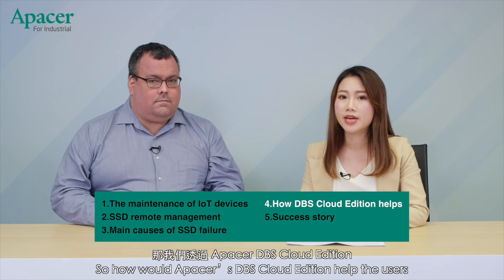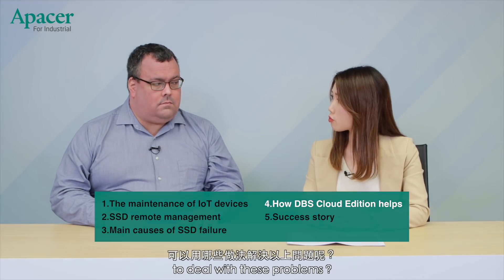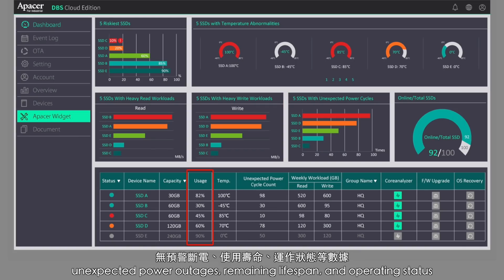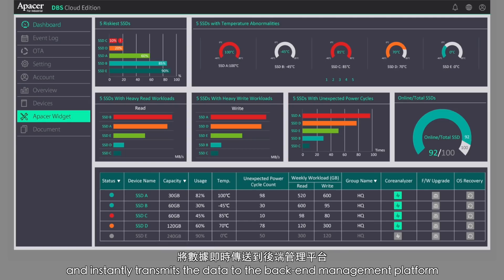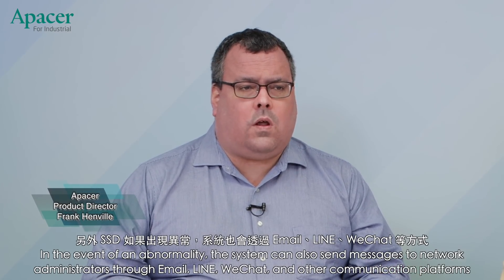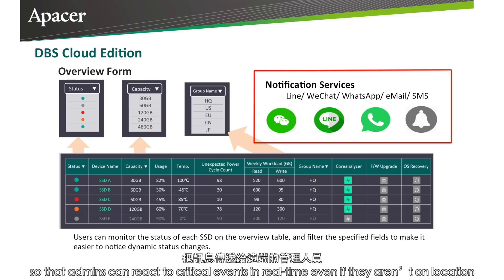So how would Apacer's DBS Cloud Edition help users deal with those problems? DBS Cloud Edition is a solution designed to monitor the typical pain points of an IoT edge device network. It automatically collects data related to SSD temperatures, unexpected power outages, remaining lifespan, and operating status, then instantly transmits the data to the back-end management platform. Users can observe this data via an intuitive dashboard interface. In the event of an abnormality, the system can also send alerts to network administrators through email, Line, WeChat, and other communication platforms, so admins can react to critical events in real-time even if they aren't on location.